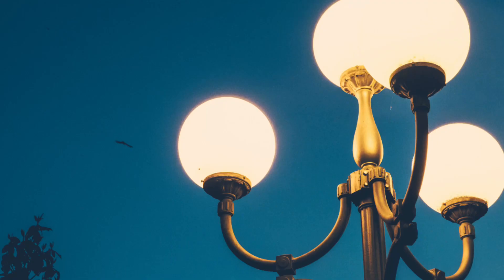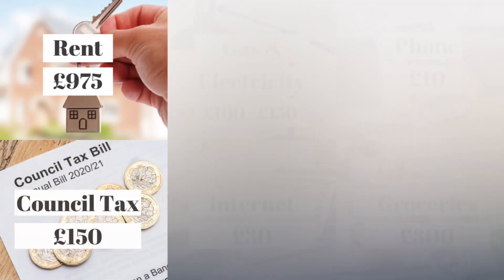One of our monthly utilities is council tax. This is a fee that you pay to the council to cover things like maintenance, rubbish removal, street lights — and here in Scotland your council tax also includes your water. A property's council tax is calculated based on the value of the property, so not everyone pays the same amount. We are in council tax band D and we pay £150 per month.